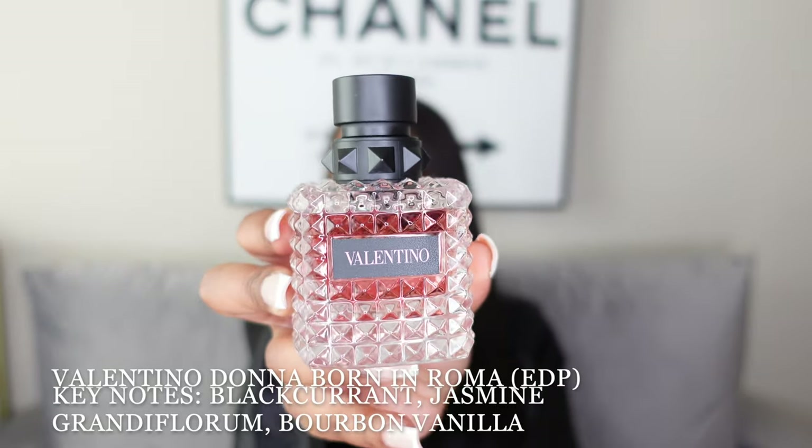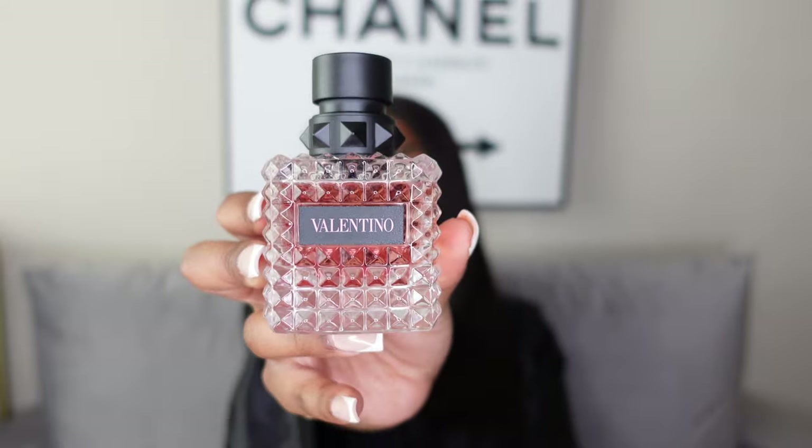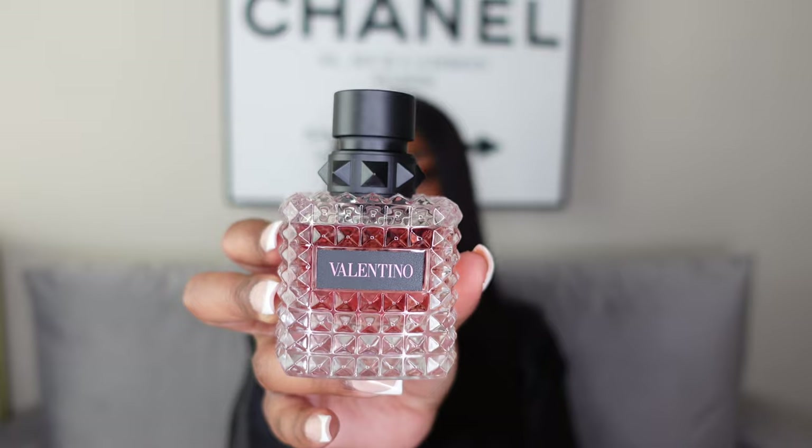This one I'm pretty sure everybody's familiar with — the Valentino Donna Born in Roma. The bottle has that opaque textured glass with pink liquid inside; this is the EDP. I love this, and I've actually been reaching for it a lot lately, even when I go to the gym. I'm pretty sure this is what I wore on Valentine's Day.